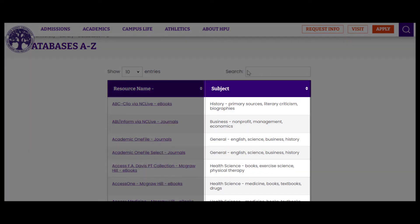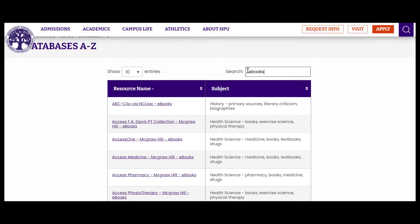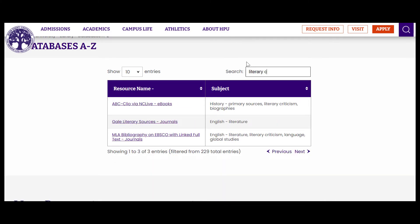The tags in this column make it possible for you to pull databases by the information formats they contain — for example, ebooks — or by subject area. We've even detailed this list to include tags describing content genres whenever possible, like literary criticism.